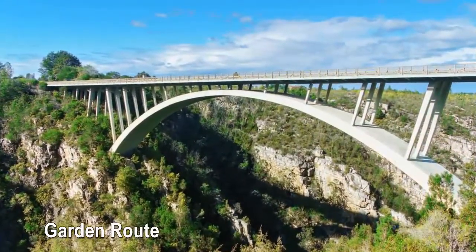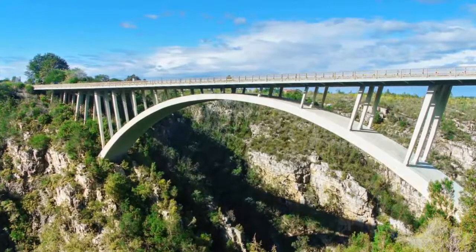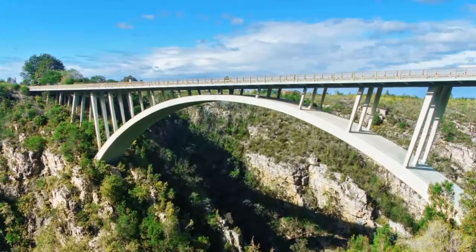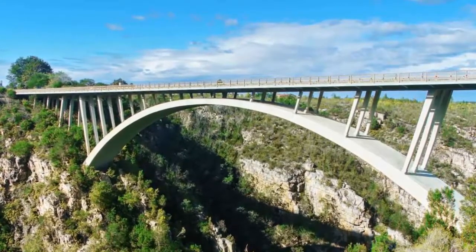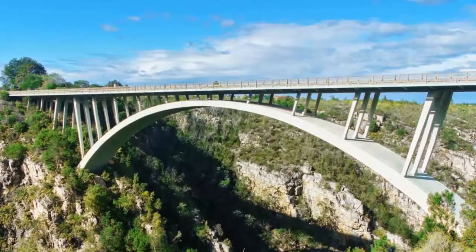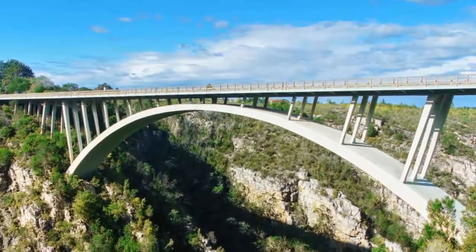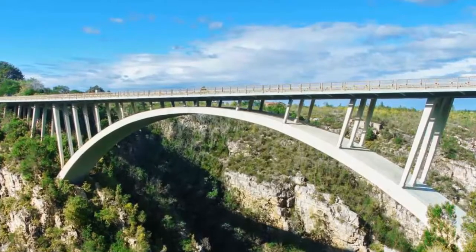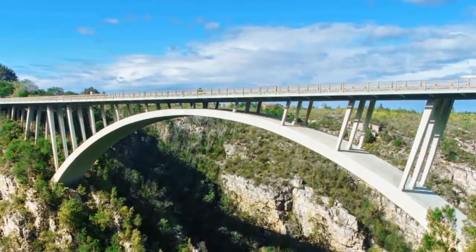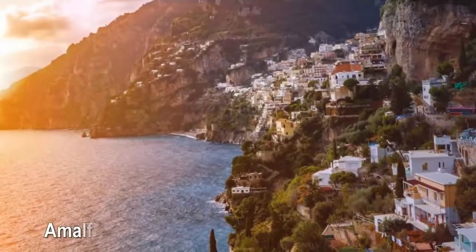Garden Route — stretching 125 miles, this drive is a great introduction to the beauty of South Africa, with mountains, lakes, forests, and vineyards on one side and rocky shores, sandy beaches, and lagoons on the other. Beginning in the old-fashioned harbor town of Mossel Bay, Western Cape, the road heads northeast through the colonial town of George before entering lush Wilderness National Park, the seaside resort of Sedgefield, and ending at Storms River, Eastern Cape. For adventure lovers, the route includes bungee jumping, cage diving with sharks, and ostrich riding.